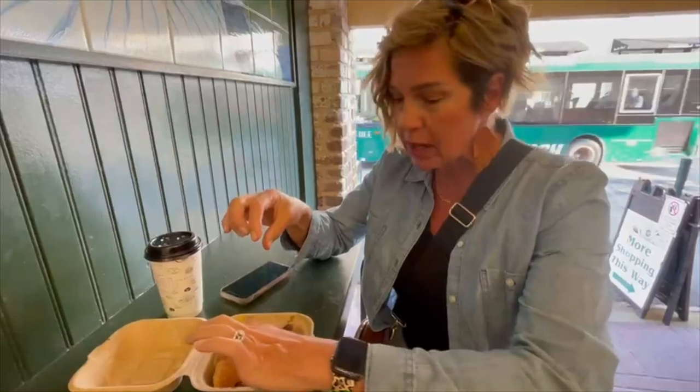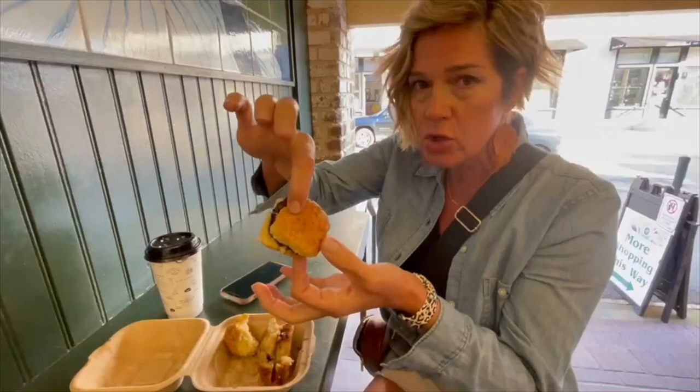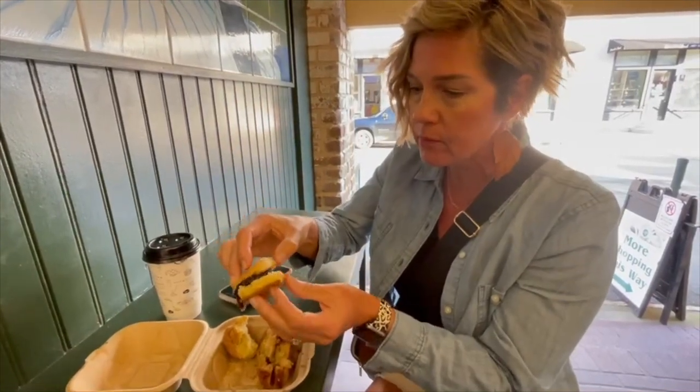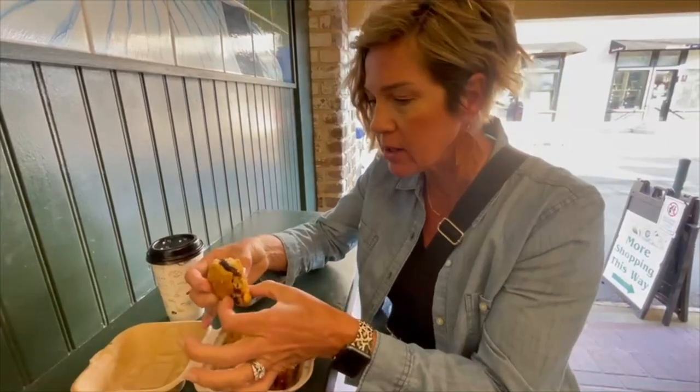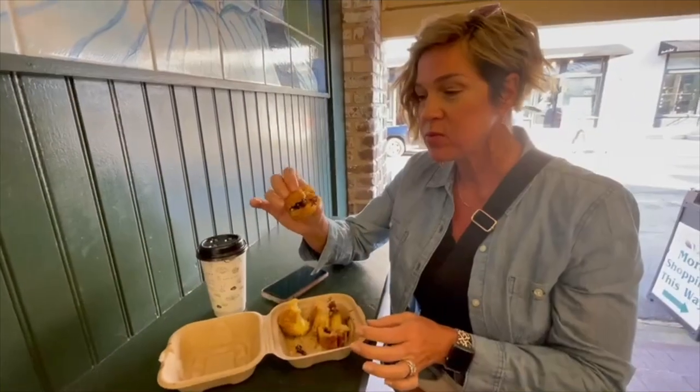The last one is blackberry. It looks like it has a little bit of sugar on top and you can see the jam in the middle. I was thinking about getting butter with it, but you really don't even need the butter. Very good.